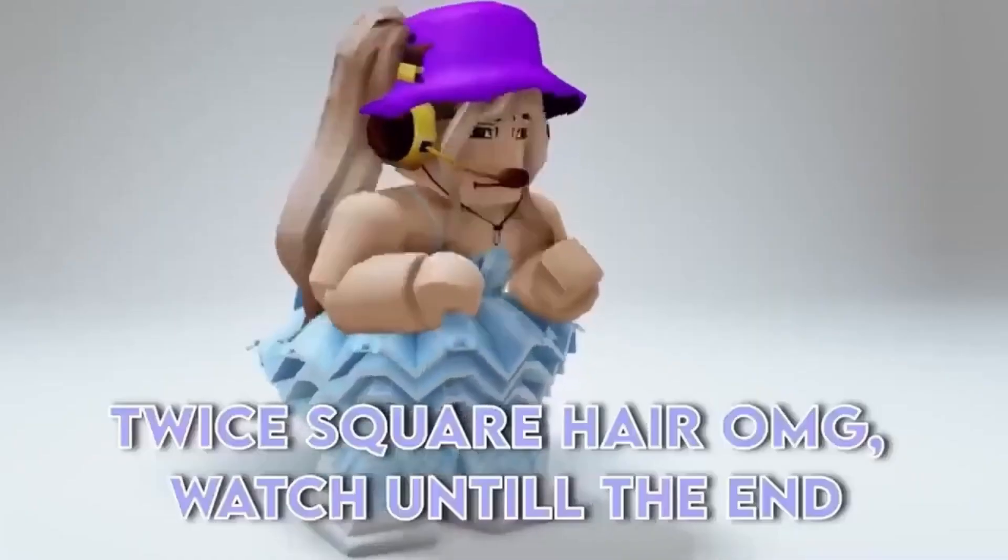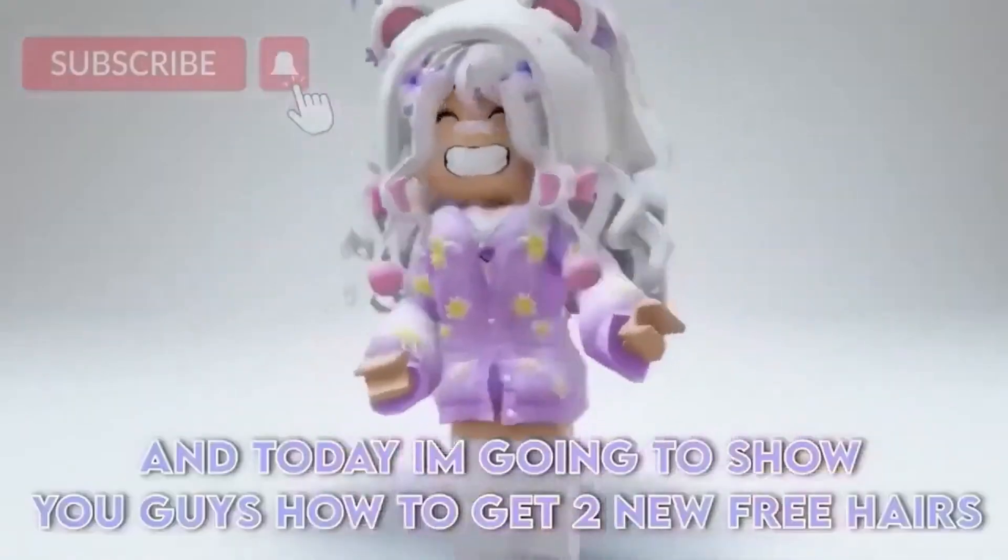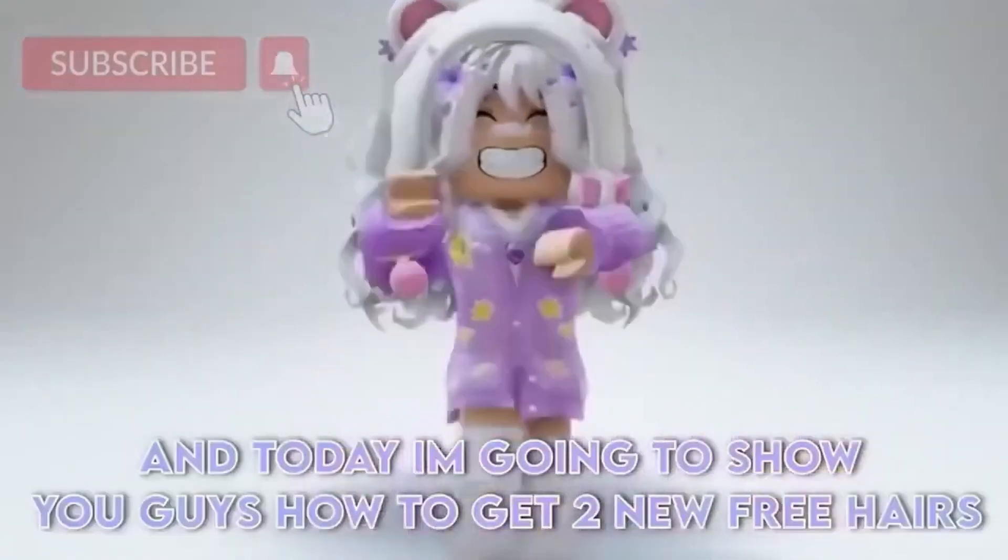Twice Square Hair! Hi lilies, and today I'm going to show you guys how to get new free hairs.